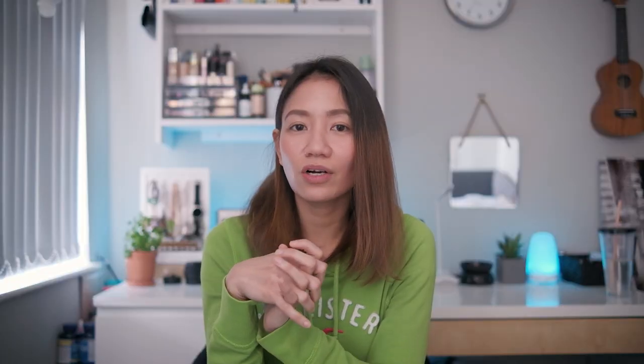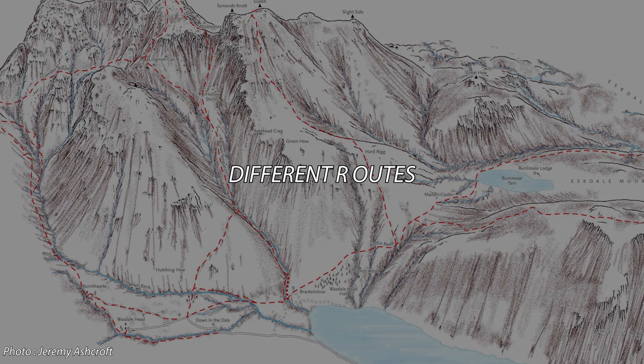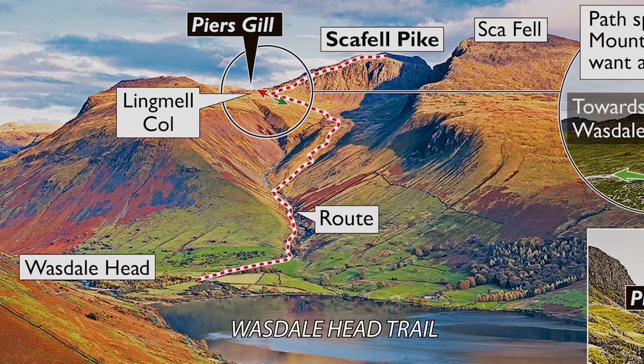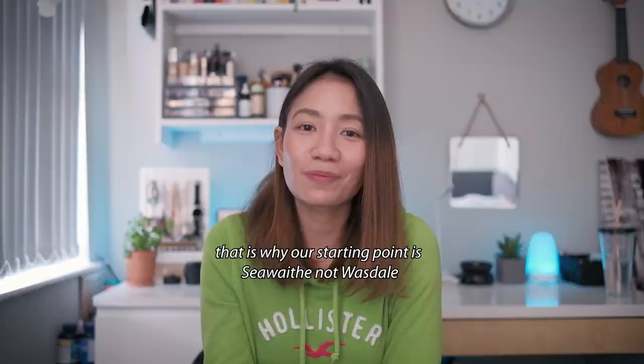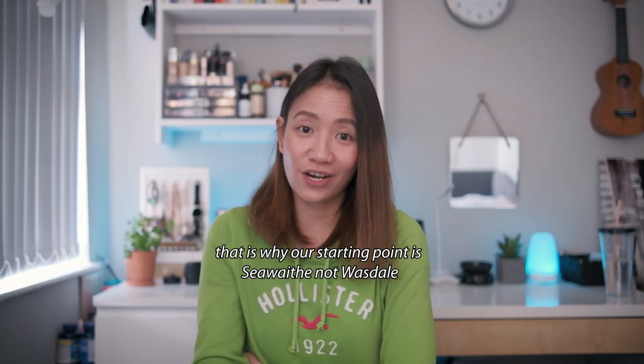Now let's talk about the different routes and trails to the summit. The answer depends on two things: first, if you're travelling by car; and second, if you're a commuter. If you're travelling by car, it is best to take the Wasdale Head Trail — this trail is shorter, but there is no public transportation available in this area.